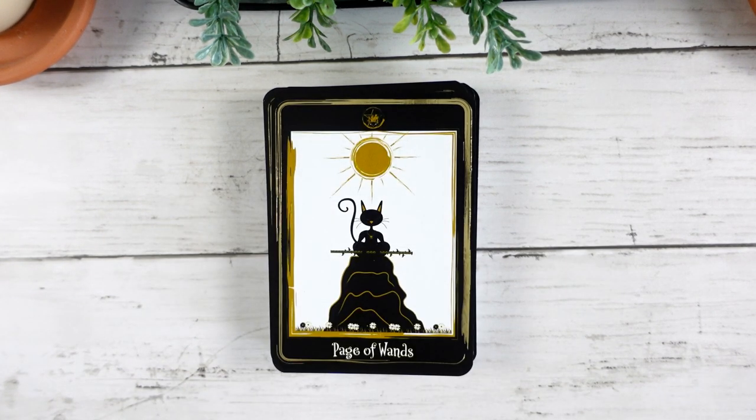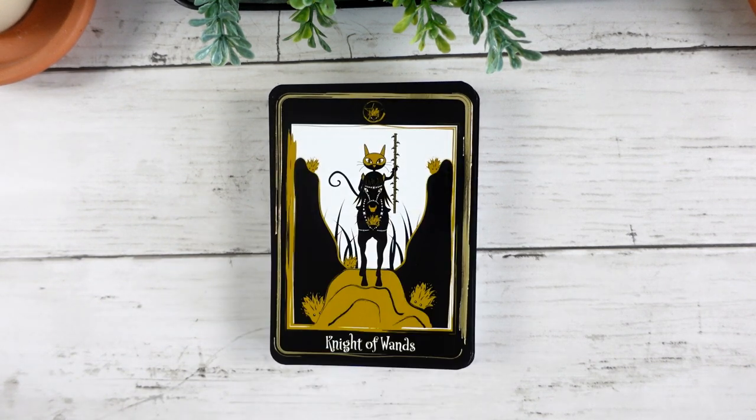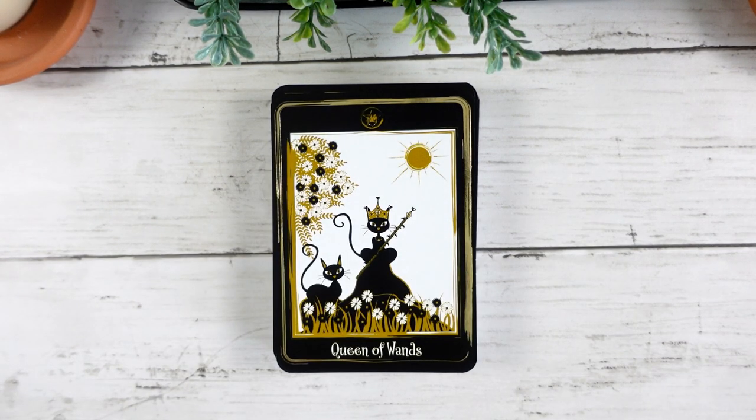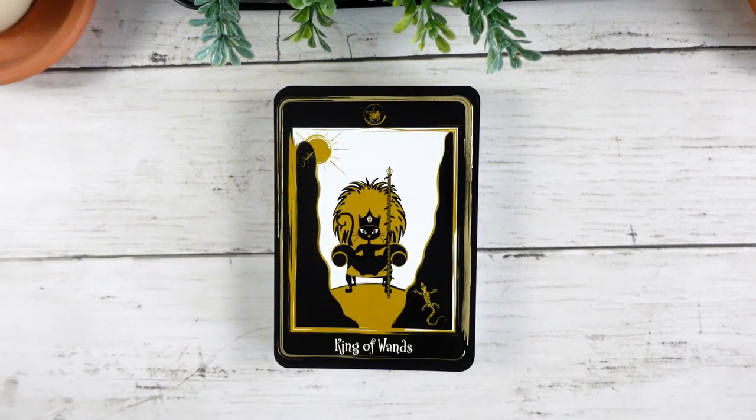Here we have our Page of Wands — I quite love this interpretation, this page really being at one with his wand. Our Knight of Wands going out on his adventure — I love that he's wearing a little mask. Here's our beautiful Queen of Wands, quite lovely. And our King of Wands — I love that we have the little salamander here tying in, and he definitely looks like he has a lion's mane, which I think is really wonderful.